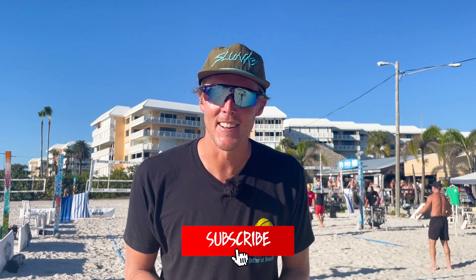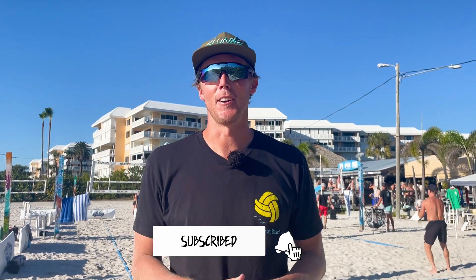Before we get going, please give us a little subscribe if you're not already following us. Give us a like and share it with all your friends. We love it when you do that, and enjoy the video.